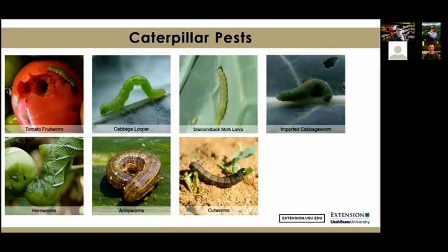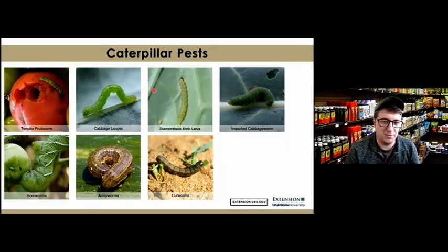Throughout this presentation I'm going to talk about five different types of pests and the products we can recommend to customers on how to control them. The first group is caterpillar pests. A customer might come in saying they have worms or caterpillars — basically these are just the larval stage of different moth or butterfly species.